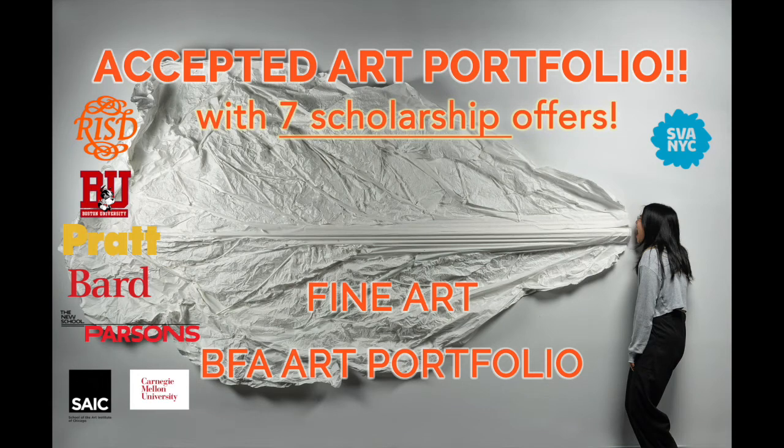Hi everyone! In this week's video we've chosen a few pieces from Emily's portfolio. She was an Ashcan portfolio prep student who applied and got into the top BFA fine art programs with seven scholarship offers.